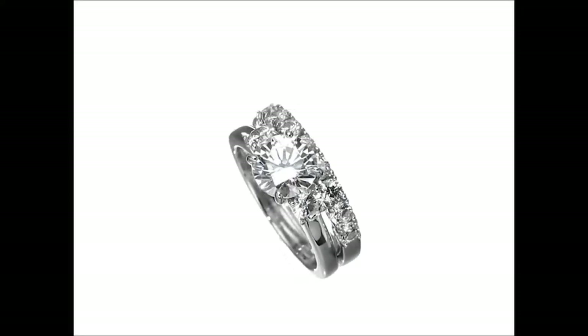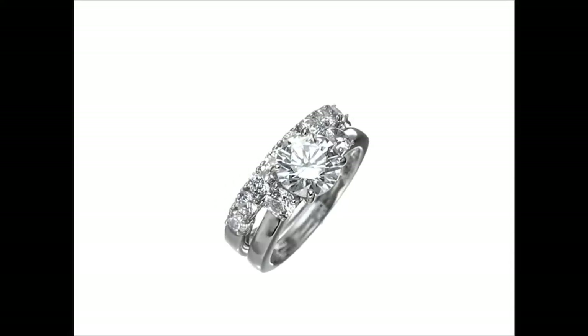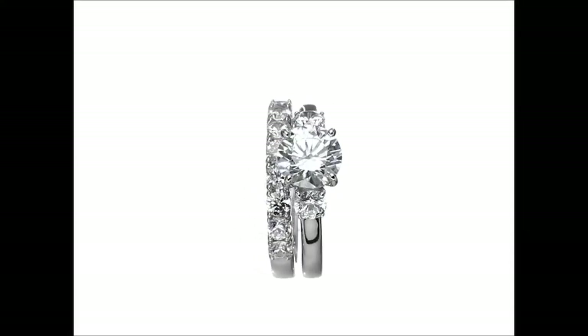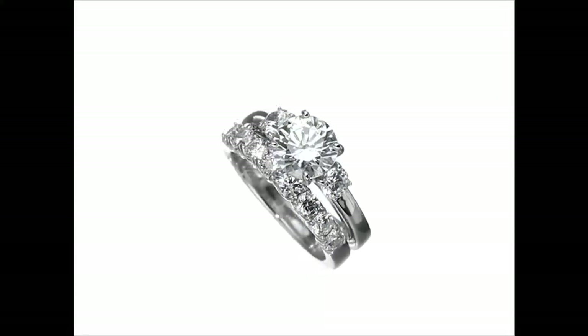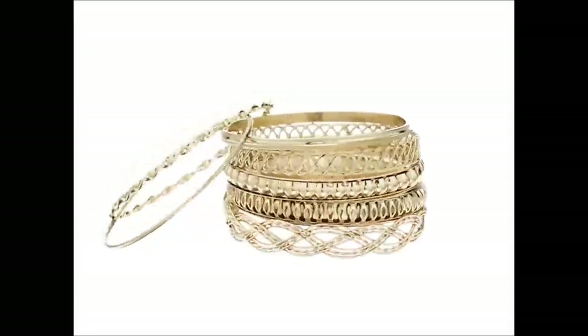Now, let's talk about the rings. The set includes a dazzling array of rings, each designed to fit seamlessly into your ensemble. Whether you choose to wear them individually or stack them for a bolder look, these rings add a touch of sophistication to your hands.